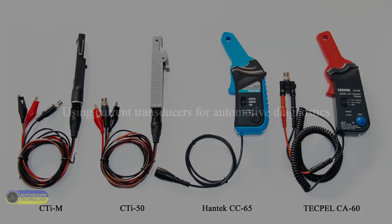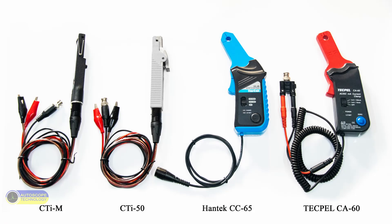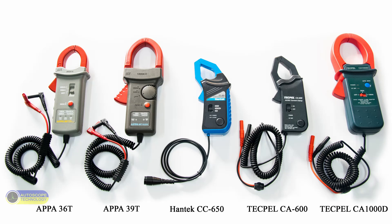Using current transducers for automotive diagnostics. In this video, we will look at and compare current transducers from different manufacturers. For convenience, we divide them into two groups: current transducers used to measure small currents, and current transducers which measure high currents.